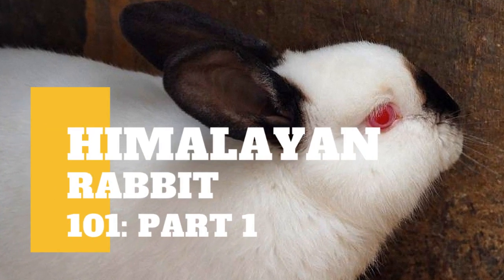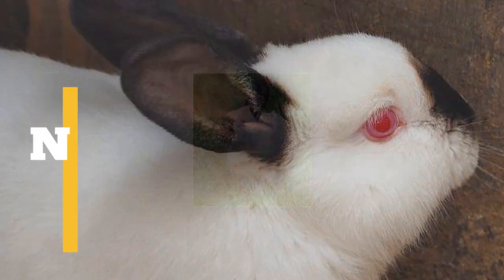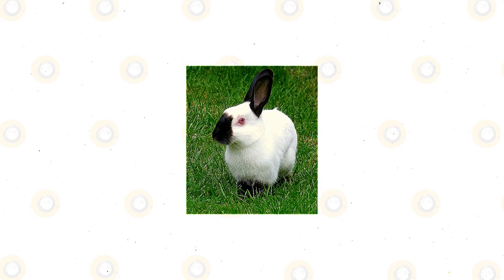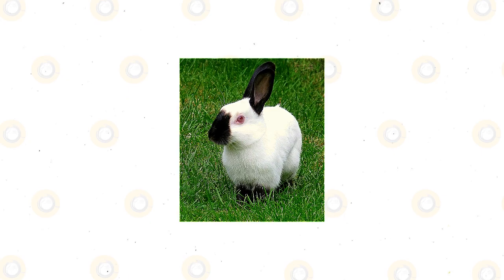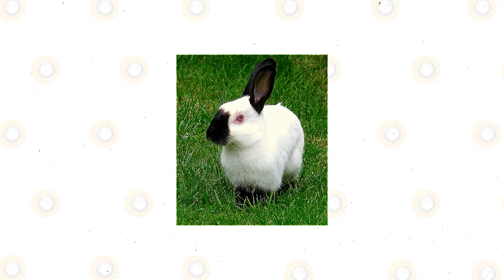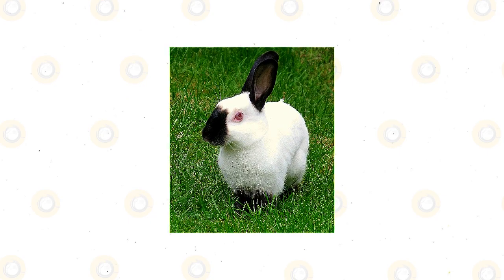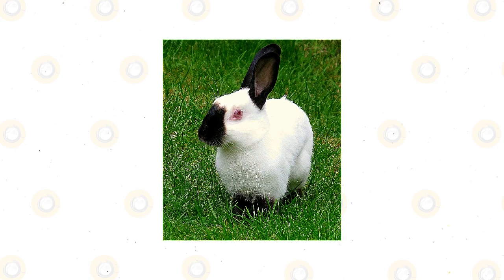The Himalayan rabbit is one of the rarest rabbit breeds, often mistaken for another spotted white rabbit, the Californian. It is a medium-sized rabbit with a white body and colored markings. Rabbit associations recognize Himalayan colors like blue, black, lilac, and chocolate. The Himalayan is known as one of the oldest rabbit breeds and is also one of the calmest.